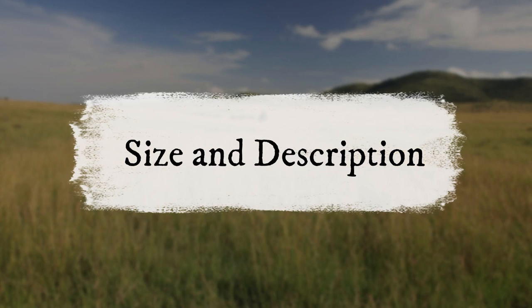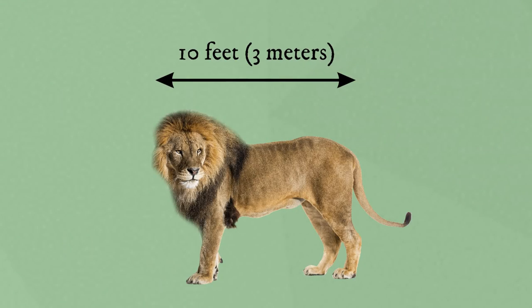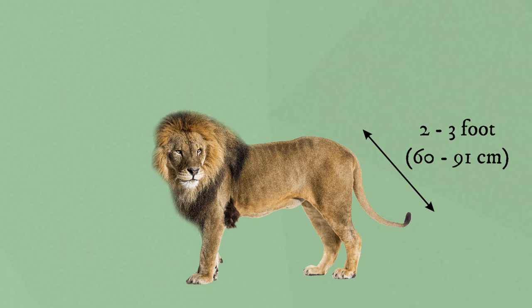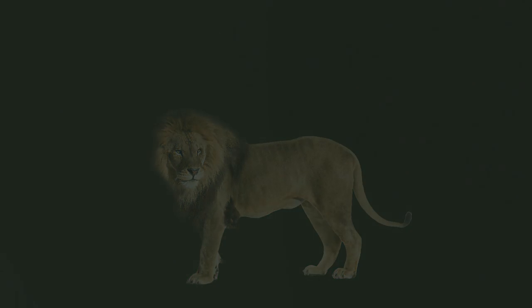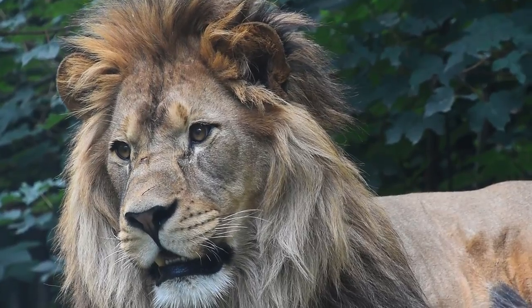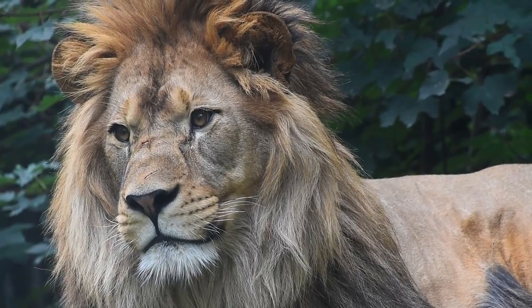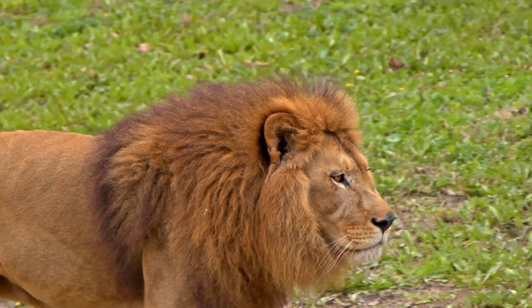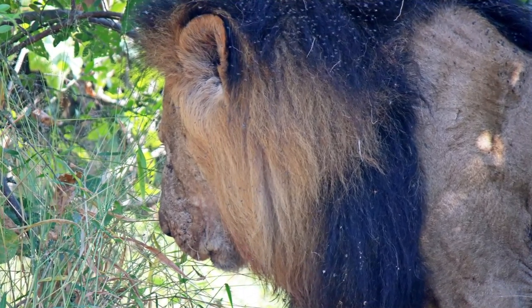Size and Description: Lion males can grow to be 10 feet (3 meters) long with a 2 to 3 foot (60 to 91 centimeter) tail. They range in weight from 330 to 550 pounds. Lions have powerful forelegs, teeth, and jaws that they use to pull down and kill prey. Adult males have shaggy manes that range in color from blonde to reddish-brown to black, and their coats are yellow-gold.